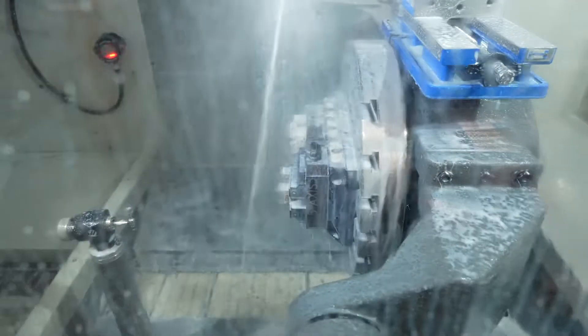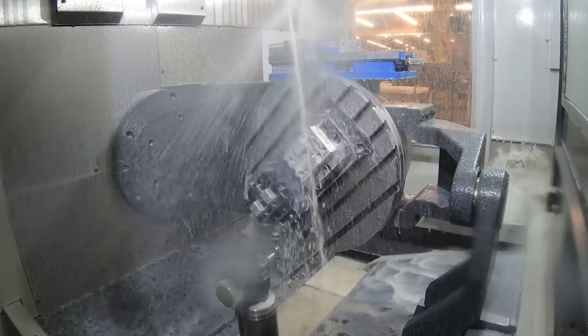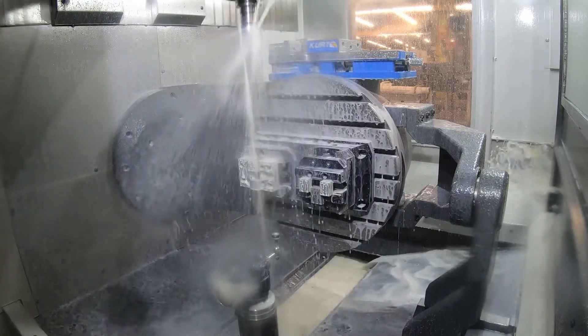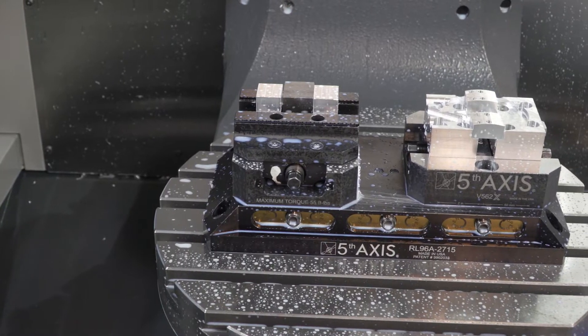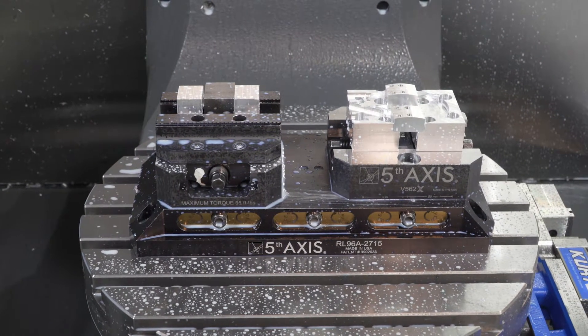Originally we never thought we'd have a use for five-axis equipment until you really start to study the problem. Most people typically look at five-axis and think of high-end aerospace machining — impeller blades, double curvature — and we really don't do anything like that in-house. So it never seemed to make sense for us until we started looking at the labor savings that the automation of a trunnion would bring.